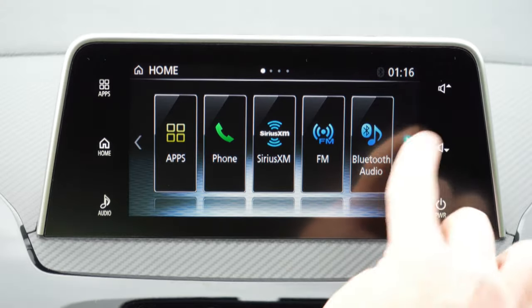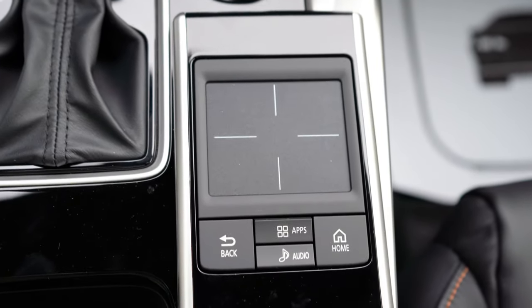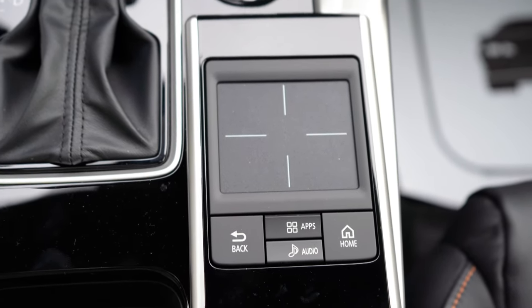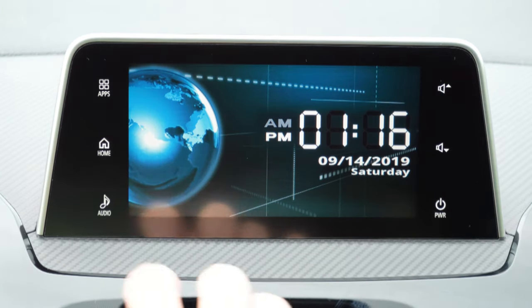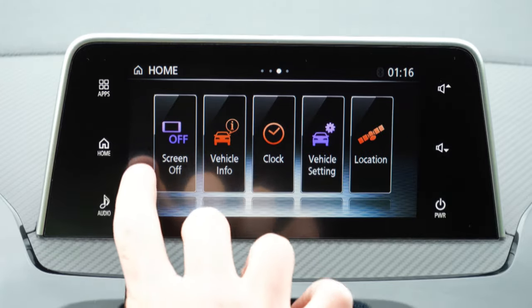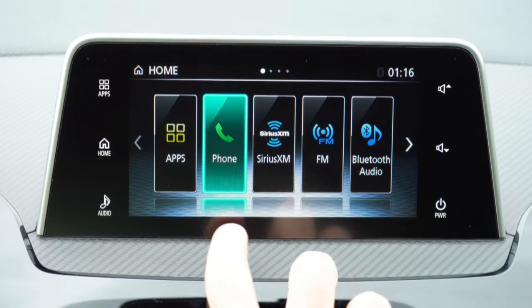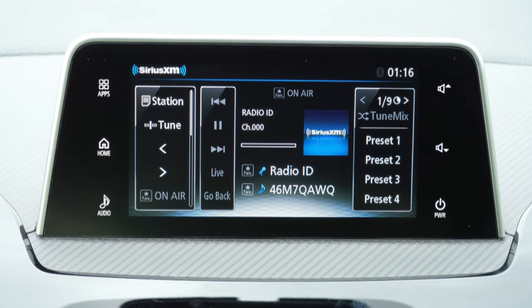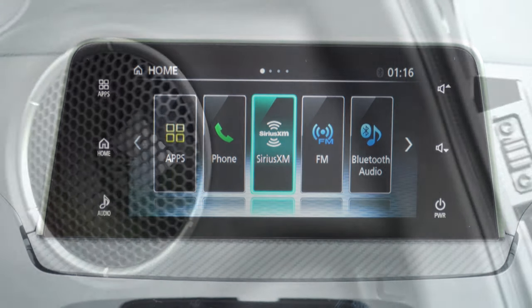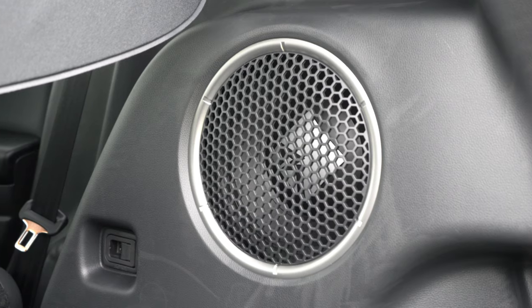Front and center is a seven-inch color touchscreen display for all trim levels. From the LE trim and up, there's also a touchpad controller just to the back-right of the shifter — similar to Lexus — which is handy while driving so you don't have that long reach. Bluetooth and audio streaming are standard on all trims. Android Auto and Apple CarPlay are standard on all trims except the ES. The sound system is four speakers on ES and LE, six speakers on SE and SEL, and there's an optional Touring Package adding $2,100 that includes the Rockford Fosgate sound system with that massive subwoofer.